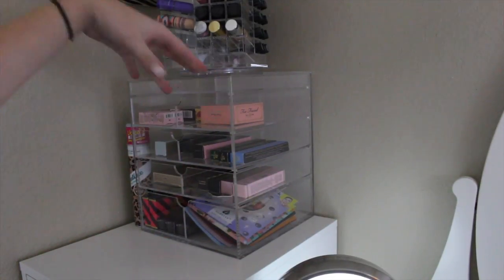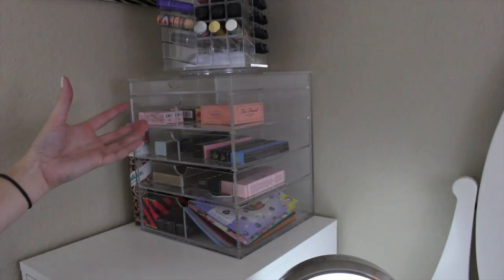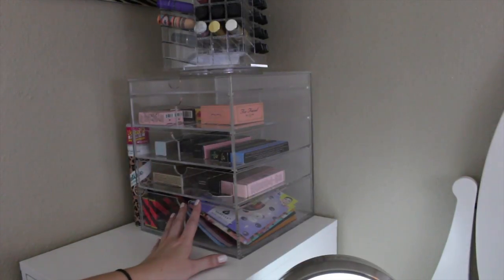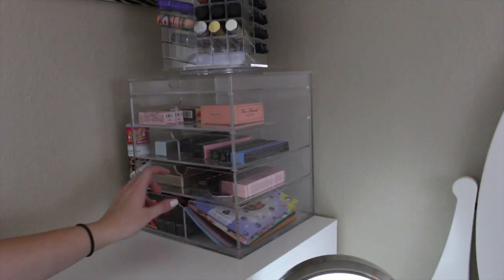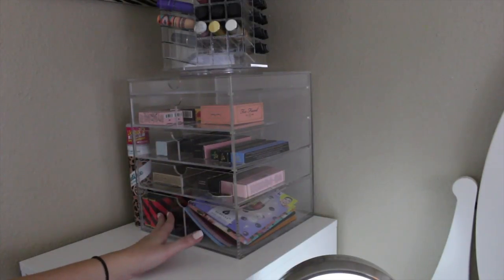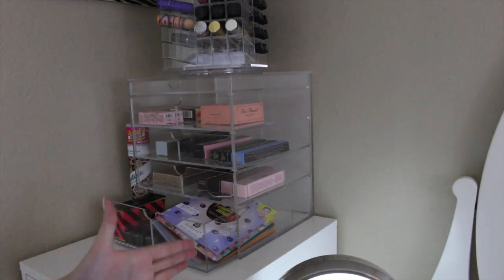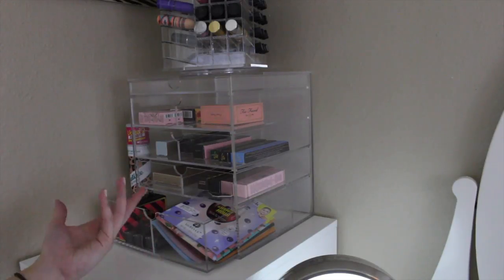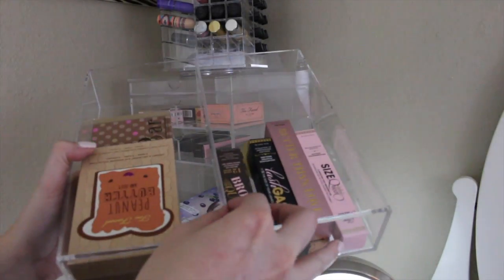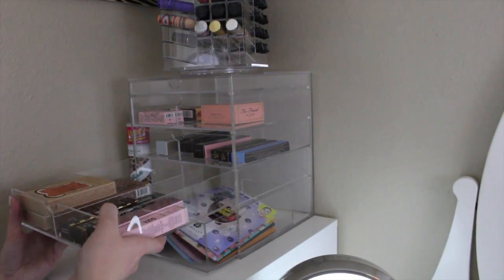I feel like these are perfect for anybody who has makeup — you don't even have to have a huge makeup collection. Just your normal average everyday person makeup collection, this is perfect. I love the fact that it's clear and you can see what's inside of it. Right now I have some brand new Too Faced makeup in there to remind myself to use it. I love this bottom drawer because it's deep enough to store a makeup palette vertically. And then there are little dividers inside of the drawers that you can take out or keep in there to help divide your makeup even more.